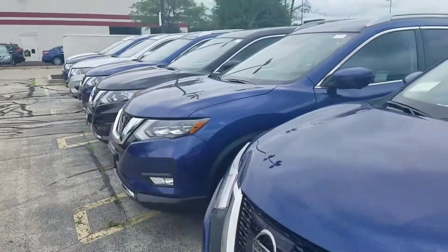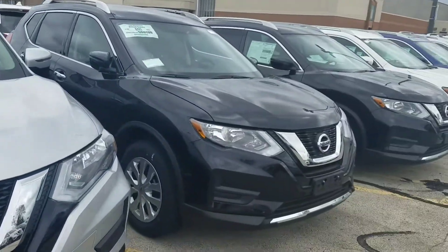So again, this is the Brilliant Silver. We also have the blue one, the jade one, and some other ones to take a peek at.